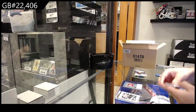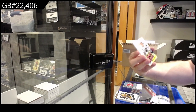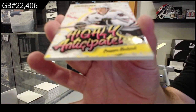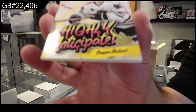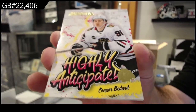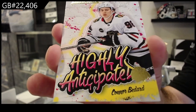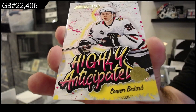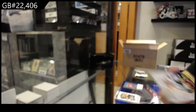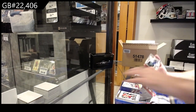That's a good start - Highly Anticipated. Conor Bedard! I highly recommend getting that one graded. Anything Bedard, get graded in my opinion. Congrats Chicago - three or four packs in we get one.